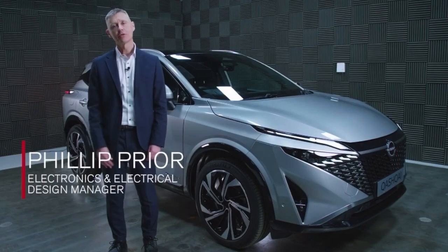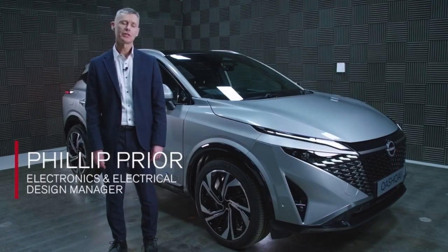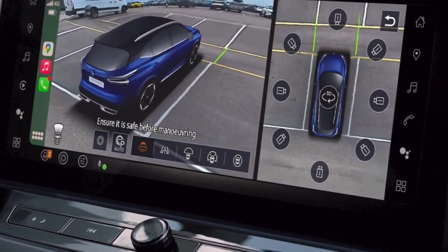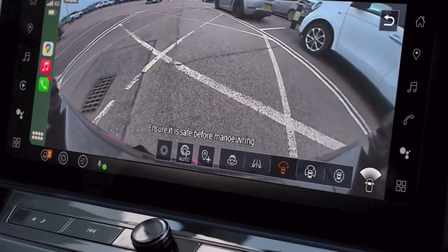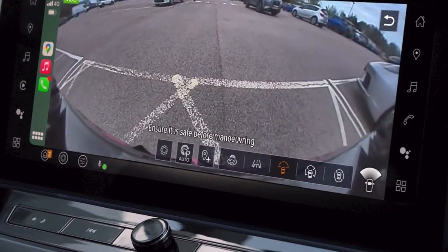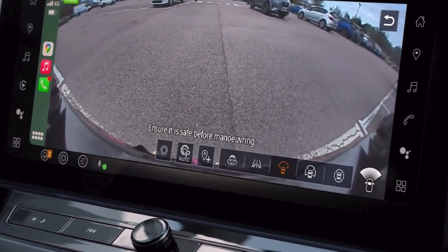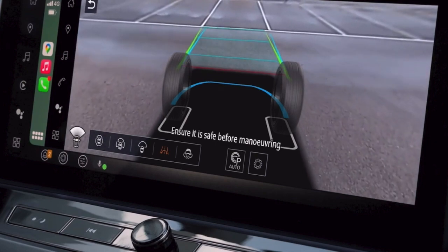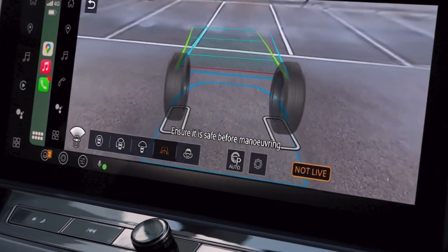On the updated Qashqai, we've improved the around-view monitor system. Now we get a full 3D view of the car. We've also added a T-junction system — when you arrive at a T-junction, the camera can automatically switch to a wide-angle view so the customer can see in both directions down the road. The most advantageous feature is the transparent hood, where the image is generated from captured images taken from the front camera.